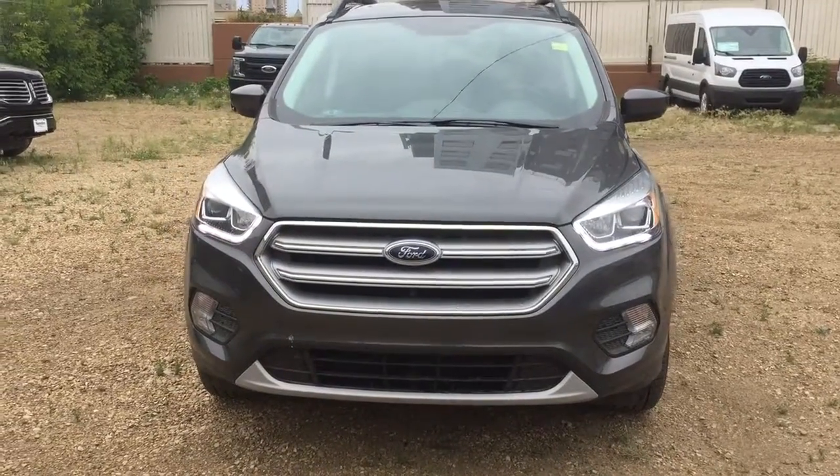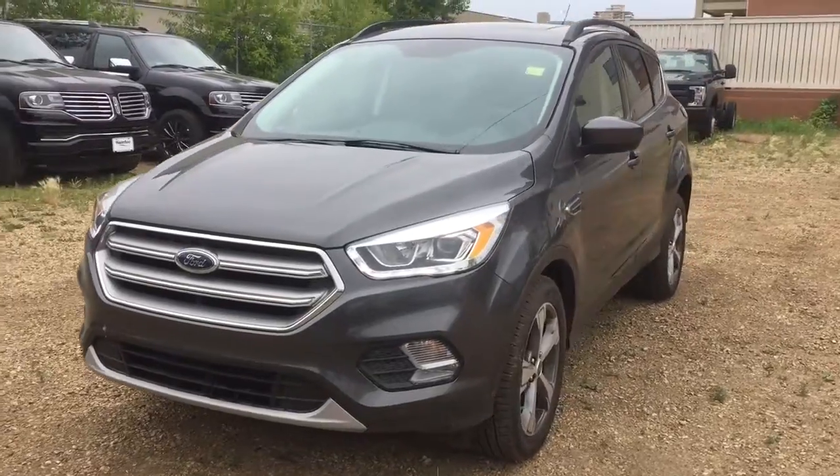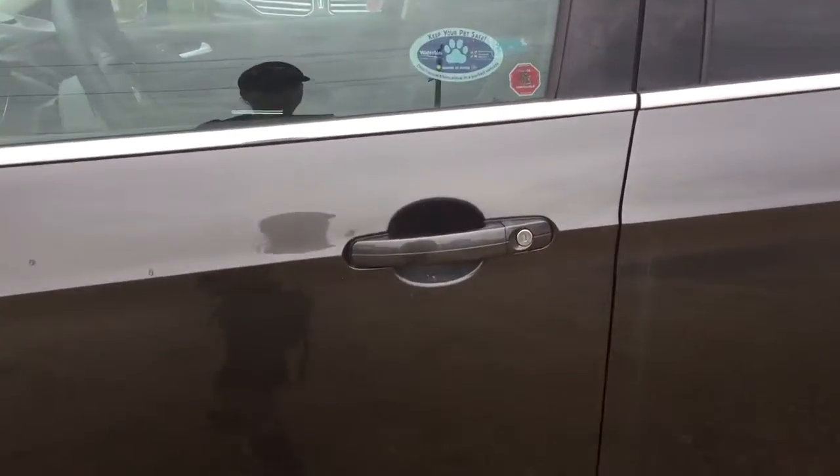You'll take note of the HID headlamps on the front, fog lamps, and the nice chrome grille. If you are interested in this vehicle, please come on down to 11420 107th Ave, Edmonton, Alberta.